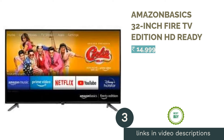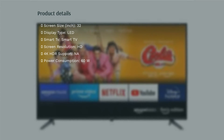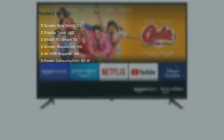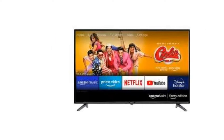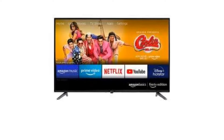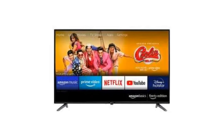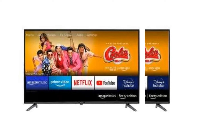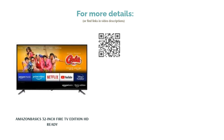The next product in our list is the Amazon Basics 32-inch Fire TV Edition HD Ready. It boasts an HD resolution and comes with 2 HDMI ports and 2 USB ports. The TV runs on the Fire TV OS, giving you a Fire TV UI without needing a Fire TV Stick. Thanks to the Fire TV UI, you get access to streaming services like YouTube, Prime Video, Netflix, Disney Plus Hotstar, Zee5, Sony LIV, and more out of the box. It comes with a remote control similar to the one bundled with a Fire TV Stick, which supports Alexa. You can also control your Alexa-enabled smart appliances from the TV. The remote also brings OTT hotkeys for Prime Video, Netflix, and Amazon Music.